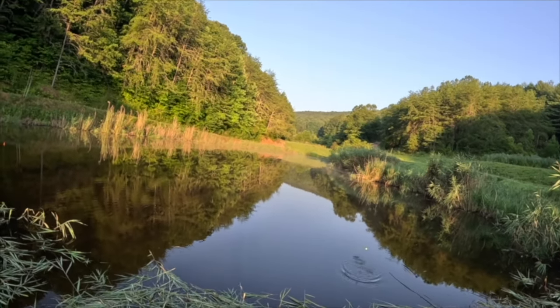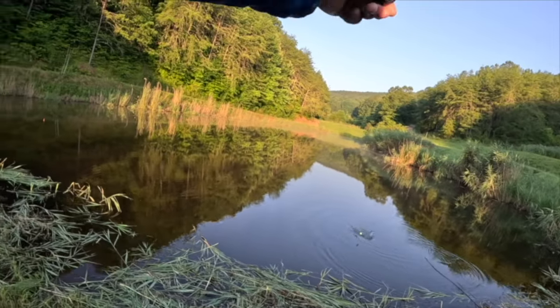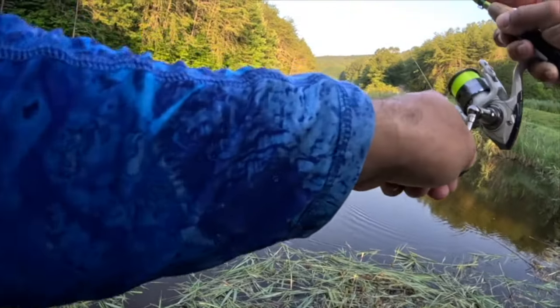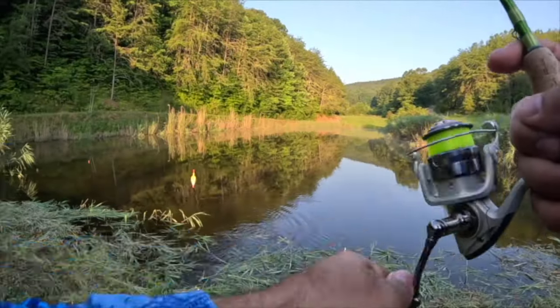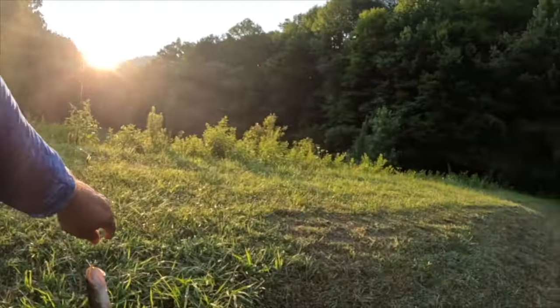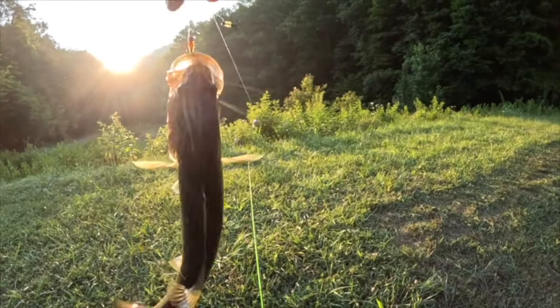Oh y'all, I may have hooked into a bass or a really big bluegill about a foot off the bank. Yep it's a bass — just pointing out how they were swimming here in the front with all the activity. Sometimes that's all you've got to pay attention to.